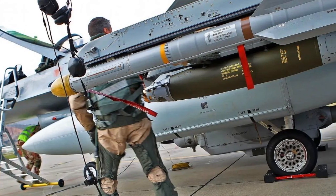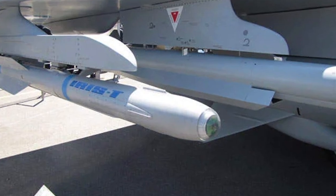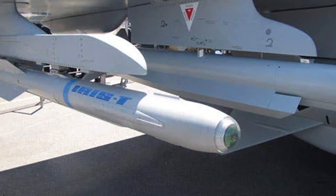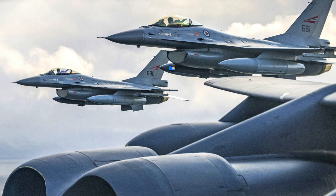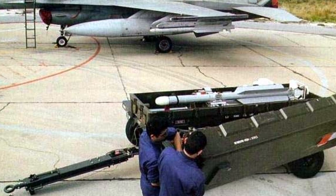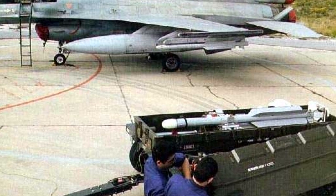In the case of the Norwegian F-16s, which Ukraine will also receive, these fighters have been modernized for the use of the European IRIS-T short-range air-to-air missile. This missile boasts capabilities similar to the American AIM-9X, with a maximum flight range of 25 km and an infrared imaging seeker.